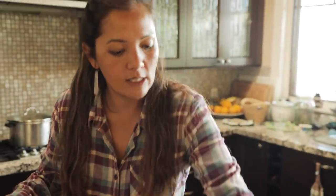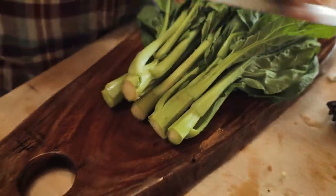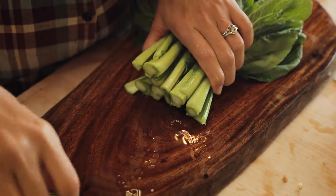Collard greens — just something nice, dark, and leafy to be a nice bed for that steamed fish. So I'm just going to remove the stems and start chopping it.